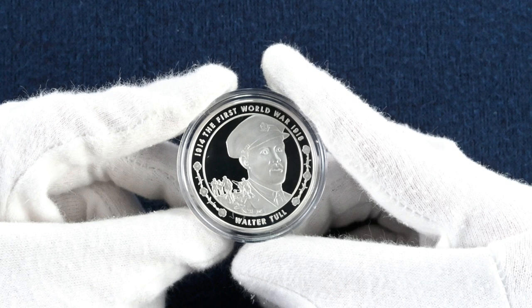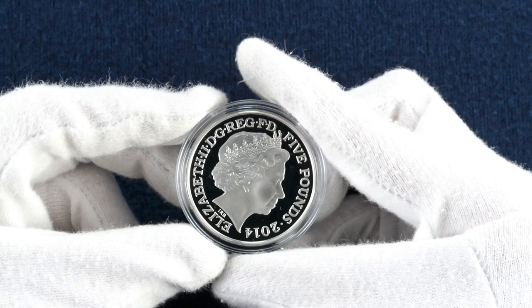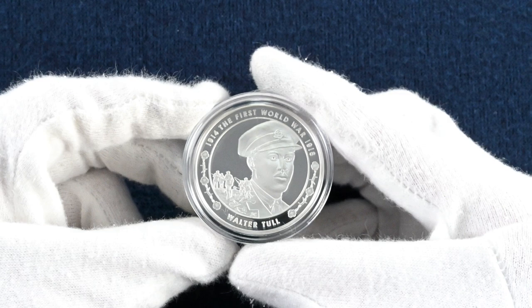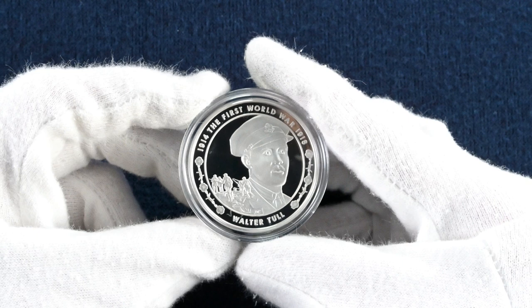Once he joined the military he quickly climbed the ranks, becoming a lance sergeant by 1916 and fighting in the Battle of the Somme. By 1917 he was again promoted to second lieutenant and became the first black officer in the infantry. He endured racism whilst a footballer and also whilst serving in the military. He was mentioned in dispatches noting his gallantry and coolness by Major General Sidney Lawford when he led 26 men on a night raiding party into enemy territory. Sadly he was killed in action in northern France on the 25th of March 1918, and despite efforts by his comrade Private Tom Billingham, his body was never recovered.